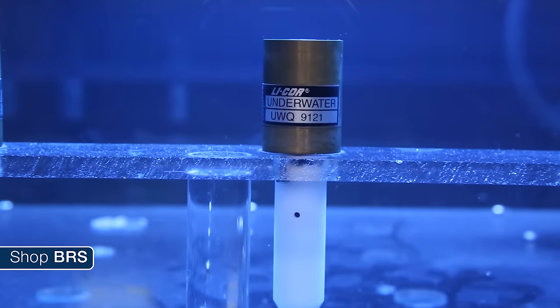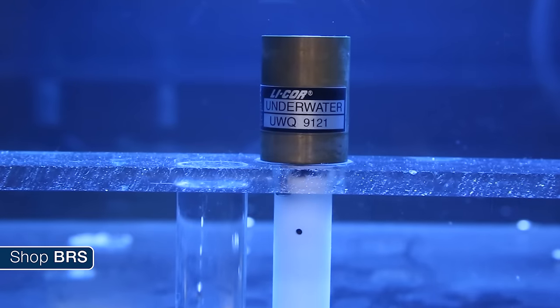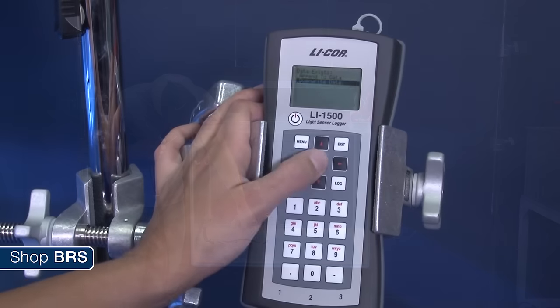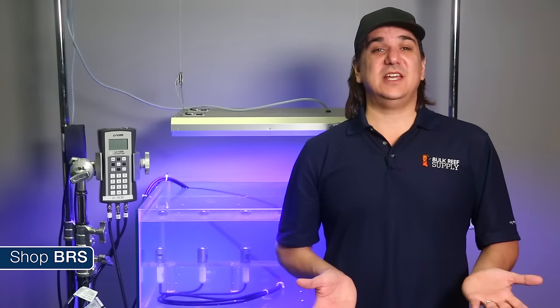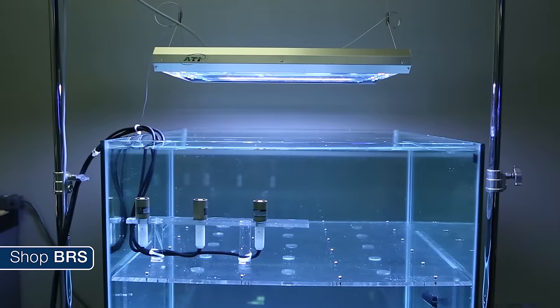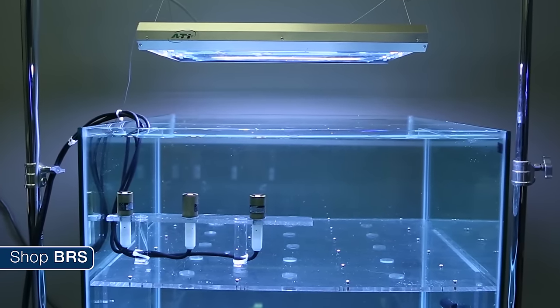When I say reasonable I am being pretty generous, because the traceable NIST-calibrated probe is about $750, the underwater cable alone is around $350, and the LI-1500 itself is another $1,600. The thing that makes the LICOR the industry reference tool is because the sensor provides close to ideal response over the entire spectrum important to PAR — flat across most of the spectral range with just a few percent dip at the extreme blue end. The sensors are also cosine corrected so they are accurate even when not directly under the light and the light is being measured at a fairly large angle.